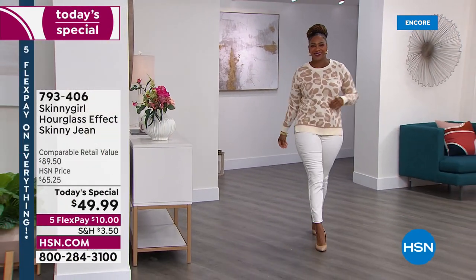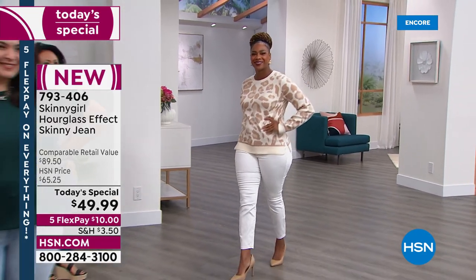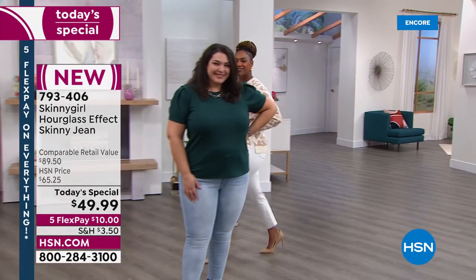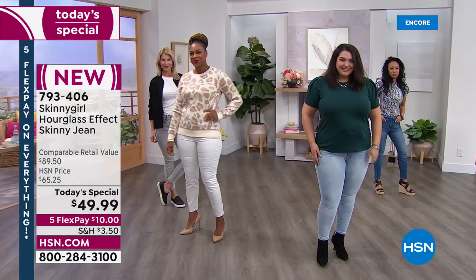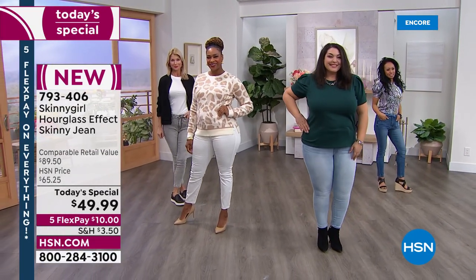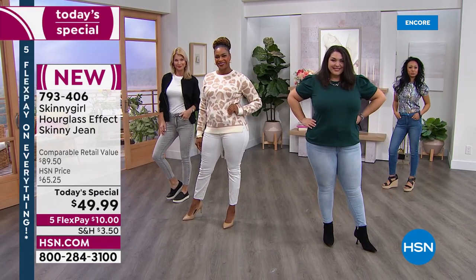I could not be more excited about today's special. This is premium denim. Skinny Girl is probably our most expensive jean line at HSN, so we've never done a price like this — it's on five flex, everything today, so get it for ten dollars. You just have to choose the color.